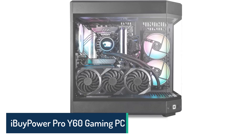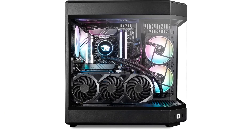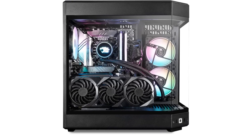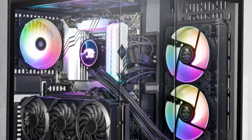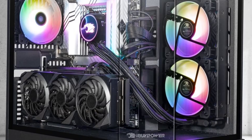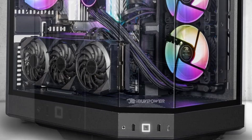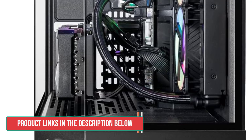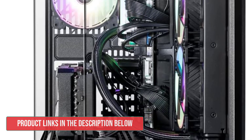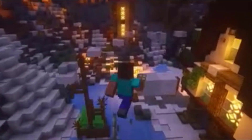Number 3. iBuyPower Pro Y60 Gaming PC. The iBuyPower Pro Y60 Gaming PC is a true powerhouse, engineered to deliver an unparalleled gaming experience. With its cutting-edge Intel Core i9-13900KF processor boasting 24 cores and 32 threads, this machine effortlessly handles the most demanding games and heavy workloads. The 32GB of high-speed DDR5 RAM ensures seamless multitasking, allowing you to run multiple applications and browser tabs simultaneously without lag.